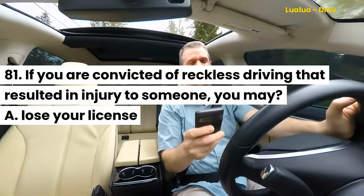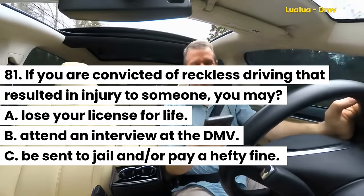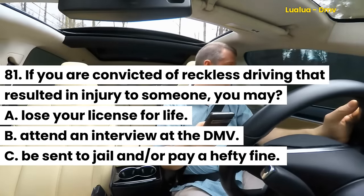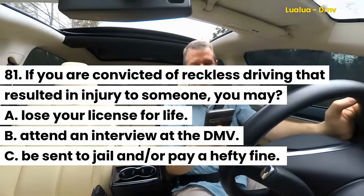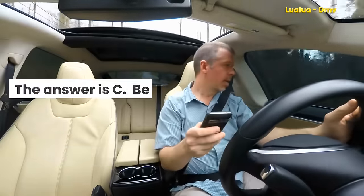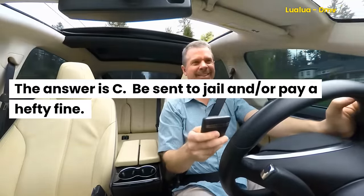Question 81. If you are convicted of reckless driving that resulted in injury to someone, you may: A. Lose your license for life. B. Attend an interview at the DMV. C. Be sent to jail and/or pay a hefty fine. The answer is C. Be sent to jail and/or pay a hefty fine.